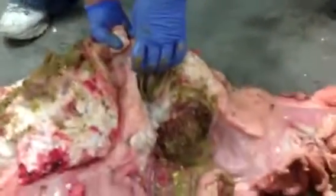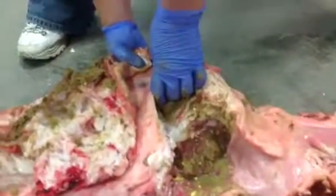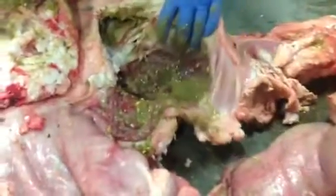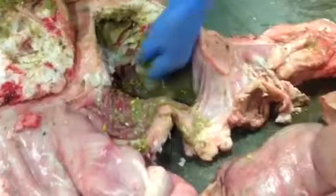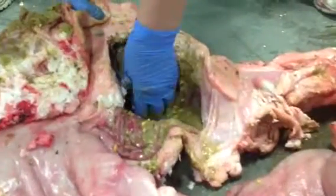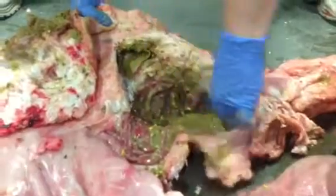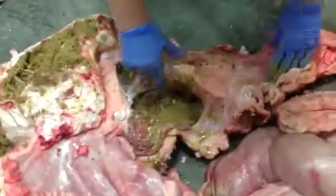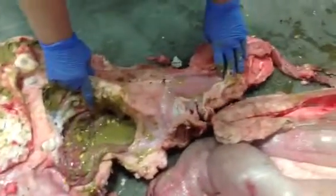It comes out of the omasum into the abomasum. The abomasum is considered the true stomach, where things are getting more purified and further digested. This is the stomach that is similar to a human stomach.